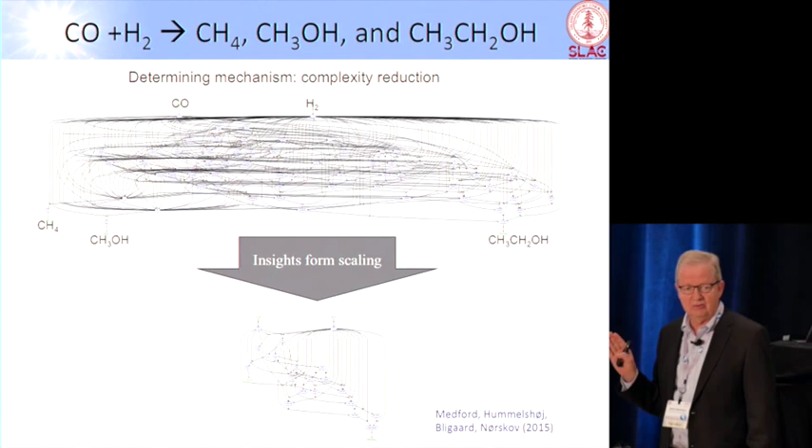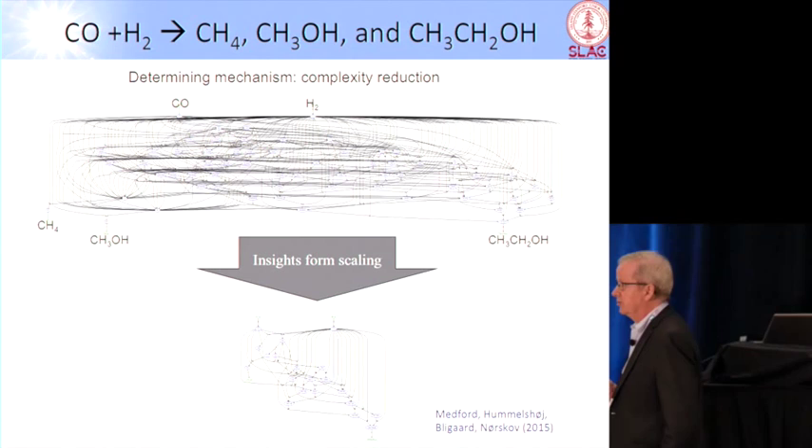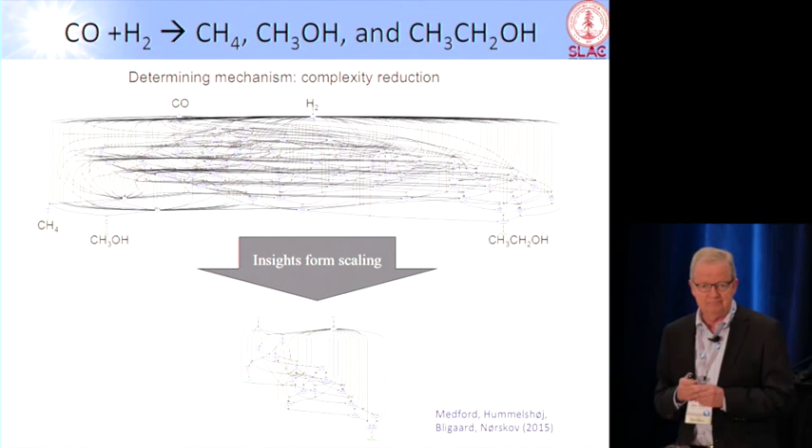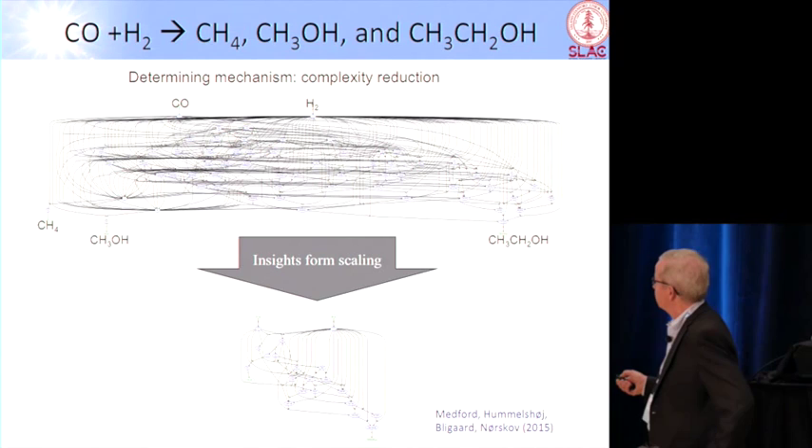We have been working for a long time trying to understand that, and we have actually found ways to zoom in on the most important pathways. It's not one, it's several, but the most important ones that we can find. We are actually able to take a scheme like this and make it into a scheme like this, which is still complicated but now getting more manageable.